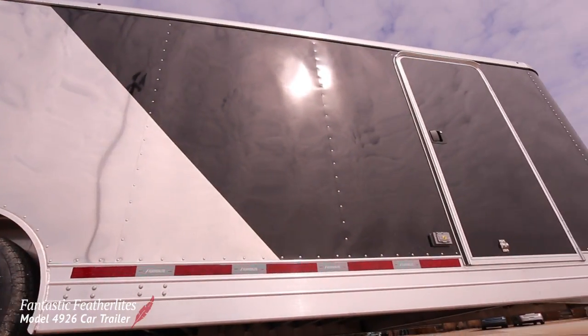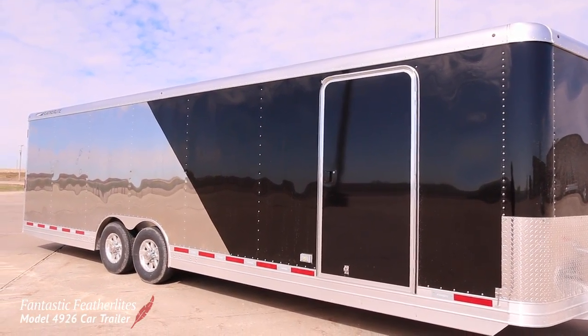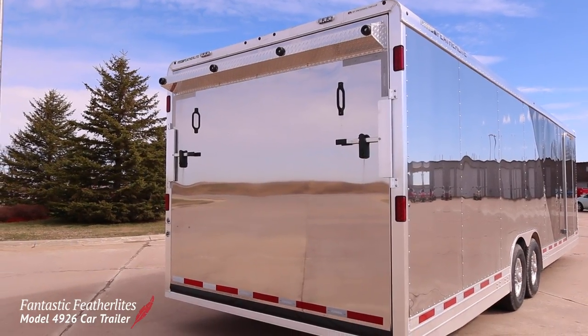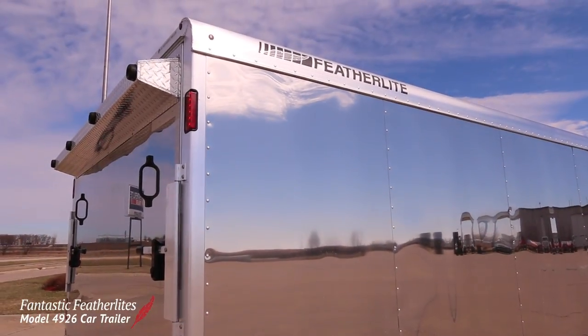Welcome to Fantastic Featherlights. This model 4926 car trailer was ordered by a customer who lives in Florida. He races sports cars internationally and wanted us to build a trailer he can use for his races in the United States.